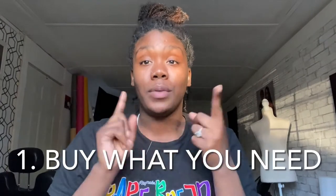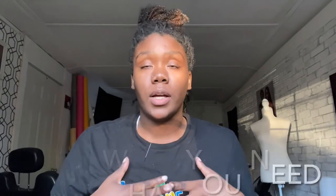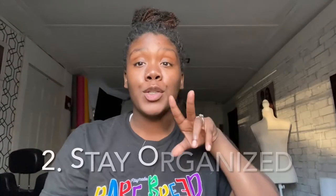So let me go ahead and drop some tea. Rule number one is: buy what you need and not what you want. It's so easy to get caught up in what other photographers are using, and when you go and purchase it — especially when you're photographing in smaller spaces — you realize you either don't have room for it or you really don't even need it. Purchase what you need, not what you want.